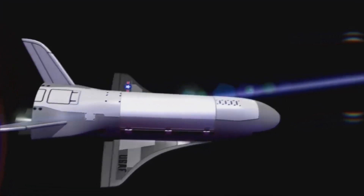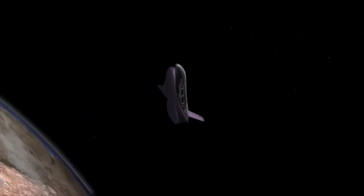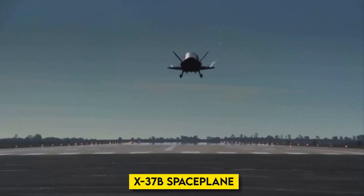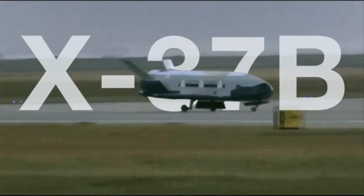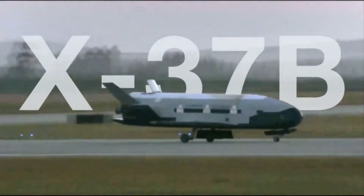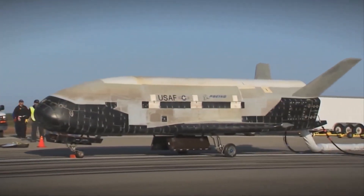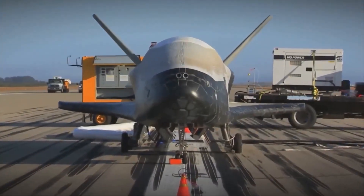The Air Force isn't just focused on the sky anymore. It's actively exploring space with assets like the X-37B space plane, a reusable spacecraft with a mysterious mission profile. Collaboration with the Space Force is also on the rise, ensuring dominance across all aerial and space domains.